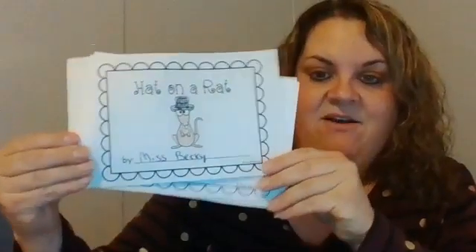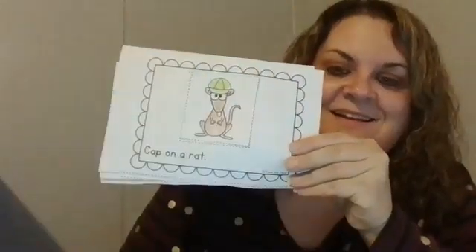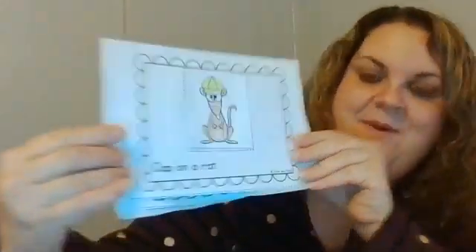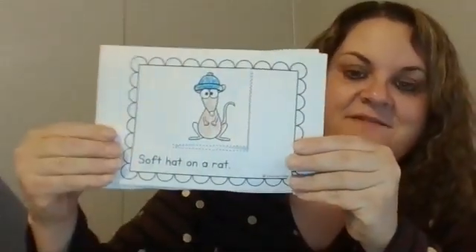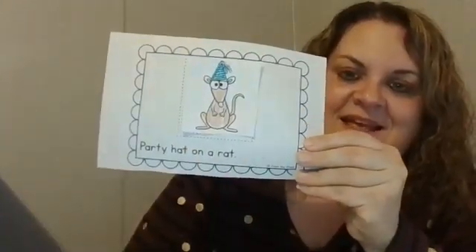Here's our book. If you want to, you could staple it together or tape it together, however you want. It's Hat on a Rat, Pirate Hat on a Rat, Cap on a Rat, Soft Hat on a Rat, Top Hat on a Rat, and Party Hat on a Rat. Go ahead and make your book and please send a picture on Dojo, or send it to Miss Katie's phone. We need lots of pictures.